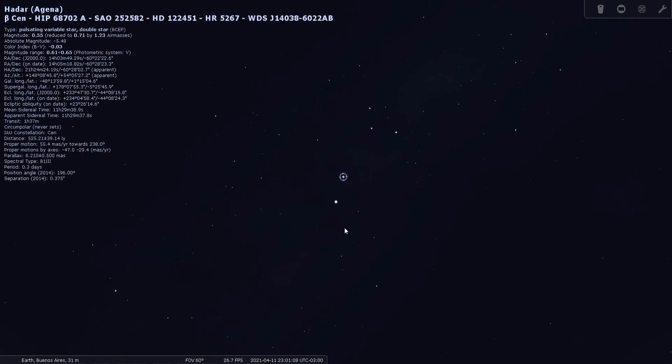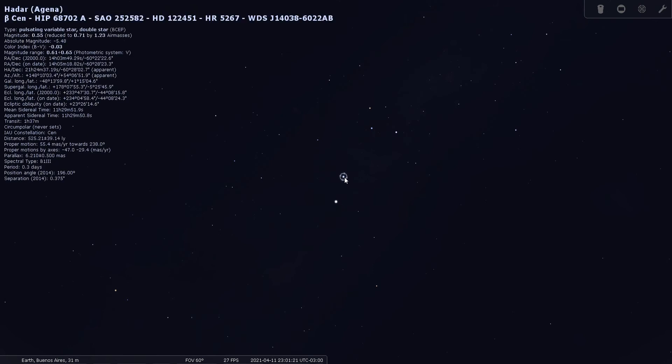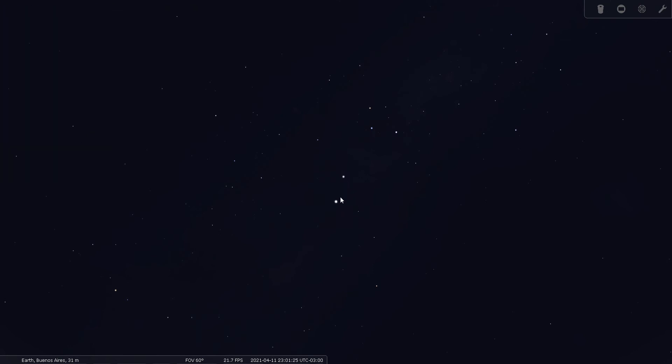Beta Centauri, on the other hand, is 525 light years from Earth. So even though Alpha and Beta look about the same brightness, Alpha is just 4 light years away while Beta is 525 light years away. They just appear about the same brightness and appear close to each other in the sky, but Beta is much, much further away from us than Alpha is.